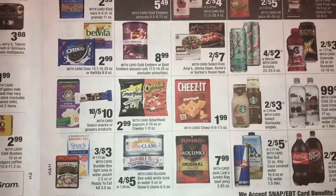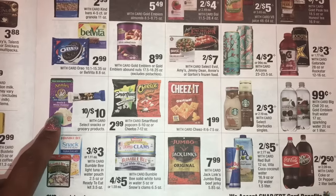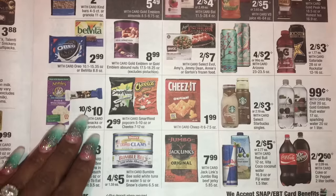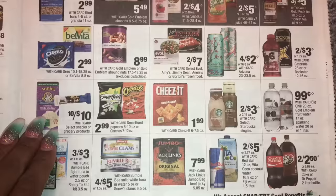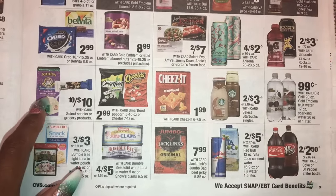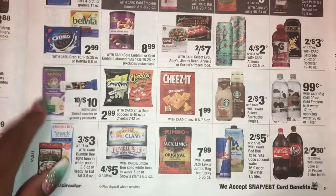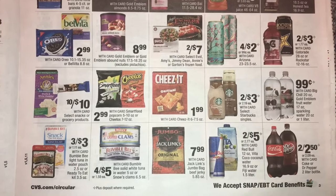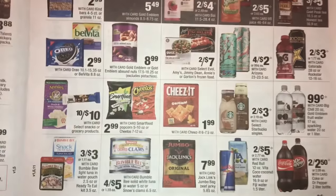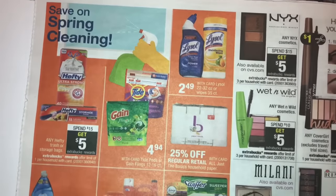Annie's macaroni — I saw a coupon on coupons.com, though I'm not sure if it was specifically for macaroni. Always check the websites as well, because these are ten for $10, so a dollar each. For example, I have a Soft Soap coupon I printed from softsoap.com — so check the brand's own website for coupons.